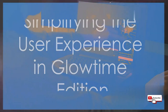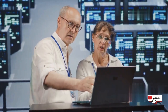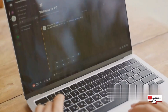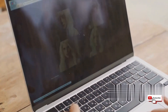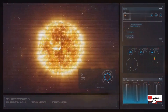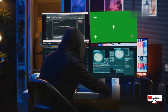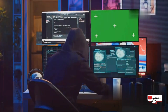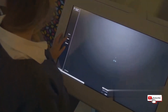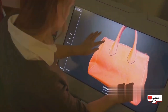While industrial applications and embedded systems sound complicated, Microsoft has done a great job making Glowtime Edition surprisingly user-friendly. The interface is clean, modern, and easy to navigate even for users who aren't tech-savvy. The customizable nature of Glowtime Edition means developers can tailor the interface to the specific needs of their application, creating a truly bespoke user experience. Whether it's a simple touchscreen kiosk or a complex industrial control panel, Glowtime Edition provides the flexibility and ease of use to make these systems accessible and intuitive for everyone.